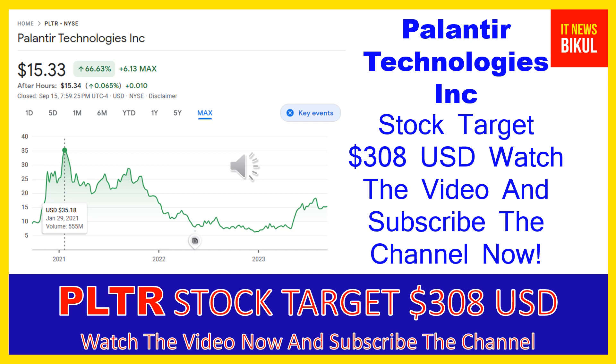Hello friends, today I have taken a very good stock for you that will give you very good returns in coming days. That stock is Palantir Technologies Inc. PLTR stock now closed at $15.33 USD level on September 15th. Friends, if you want, you can invest now on PLTR stock and you can earn good profit in coming days.